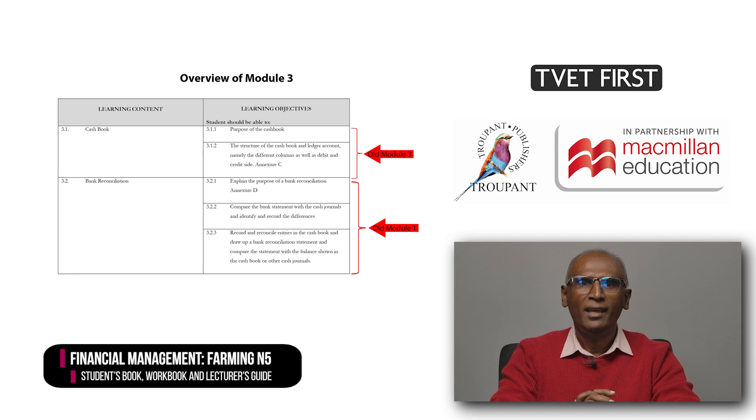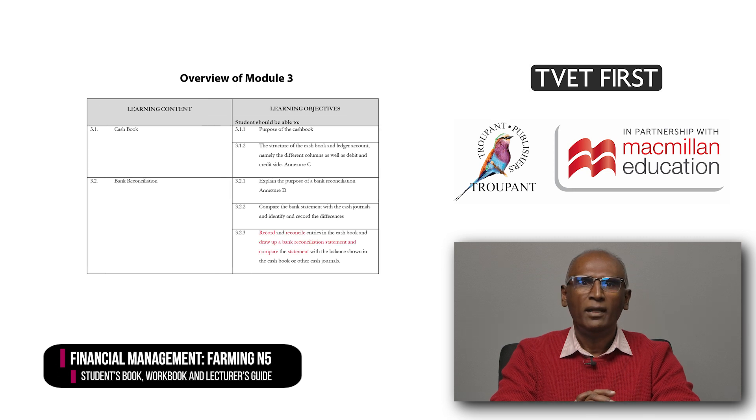The remaining theme of bank reconciliation in the old Module 1 has been moved to Module 3. The new Module 3 now consists of two learning content units on cash books and three on bank reconciliations. The learning content units relating to the cash book come from the old Module 3 in the N5 syllabus. The second learning content unit relating to bank reconciliation comes from the old Module 1. The last outcome in Module 3 states that students should be able to record and reconcile entries in the cash book, draw up a bank reconciliation statement, and then compare the statement with the balance in the cash book.